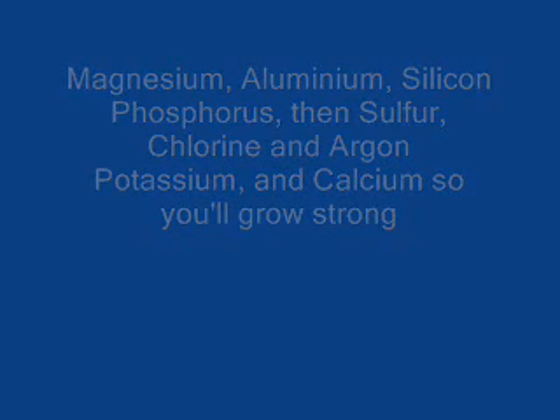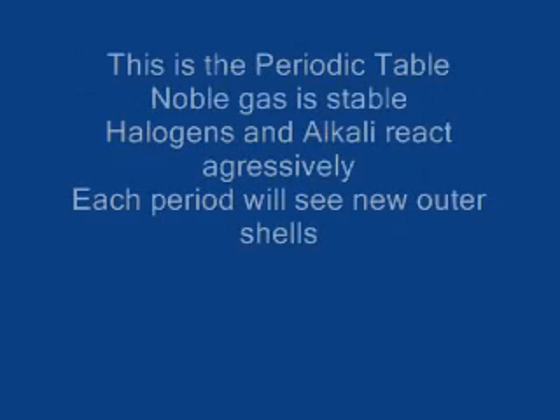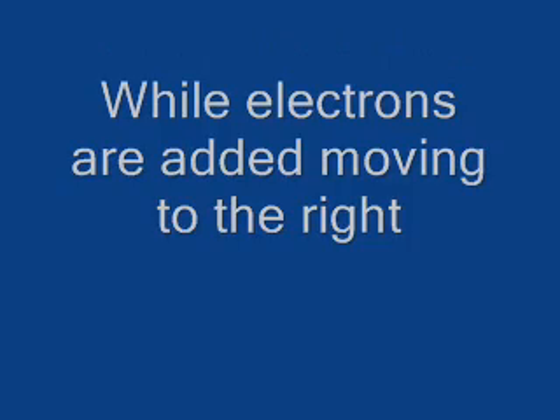Potassium, and calcium so you'll grow strong. Scandium, titanium, vanadium, and chromium and manganese. This is the Periodic Table, noble gas is stable, allergens and alkali react aggressively. Each period will see new outer shells while electrons are added, moving to the right.